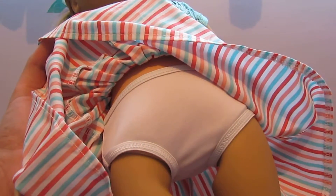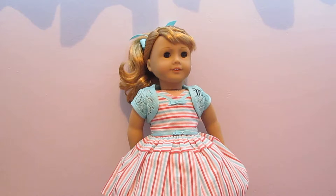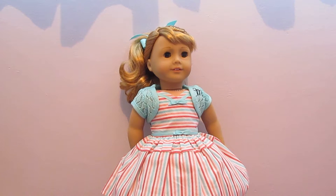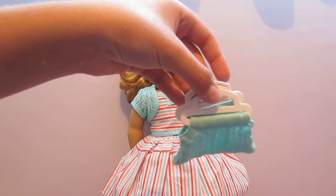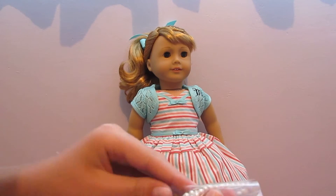She also has plain white underwear. And then from our grandma, she gave us this crinoline — our grandma calls them petticoats. And she also gave us a blue purse and a pearl necklace, which is super cute.